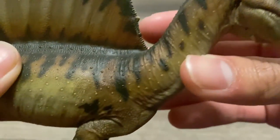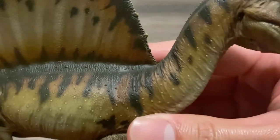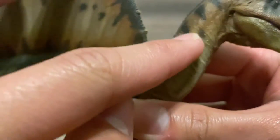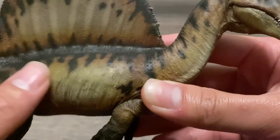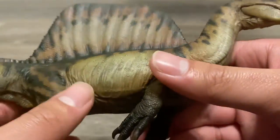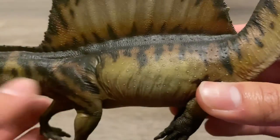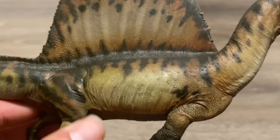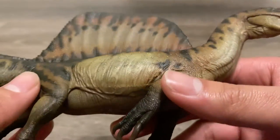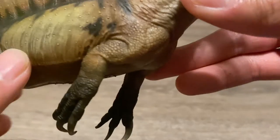Moving down the model, the scalation is such an improvement over the 2020 Spinosaurus. Not only do you have these little osteoderms, but the smaller scales and the skin folds just look like real reptile skin. Because of the thick scales on the previous Spino, as well as the Winter Wheels and T-Rex, it just didn't look natural — the scales were too large and exaggerated.